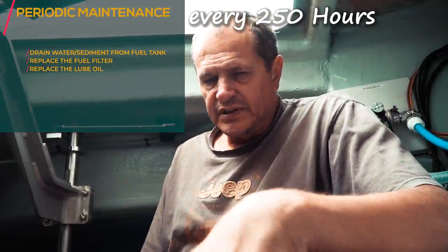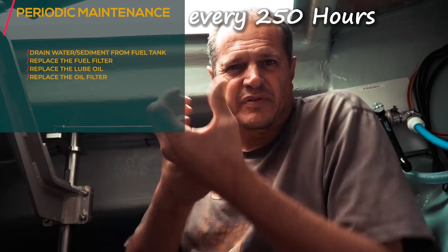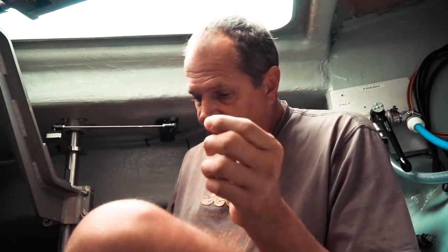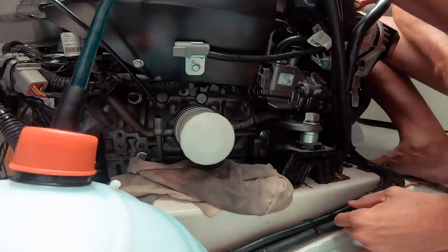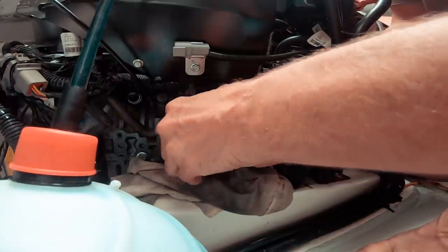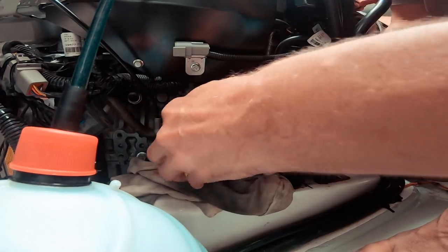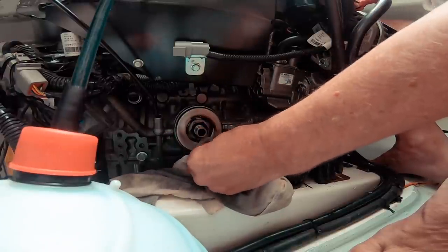To change the oil filter, the filter is normally just hand-tightened and can be unscrewed with a little effort, but if it's tight you can use a filter wrench tool. Put a rag at the bottom so any dripping oil is caught. Carefully turn it loose — it was a little bit tight but not too bad. Then inspect the seal on the filter housing to make sure it looks good.